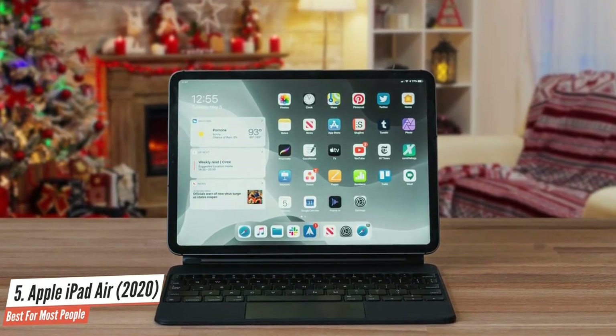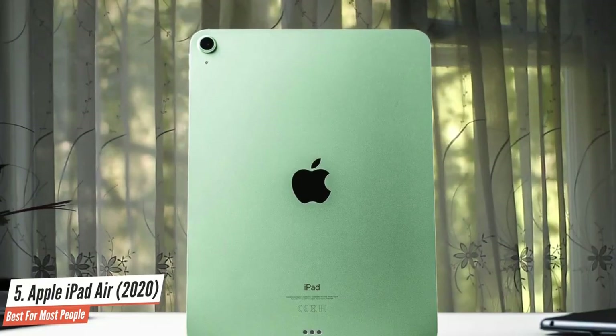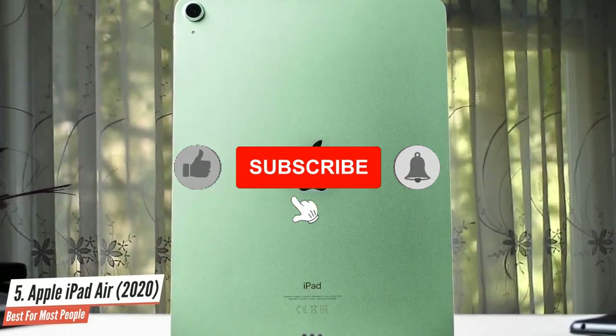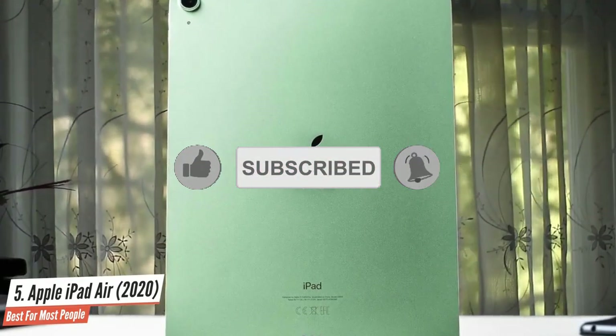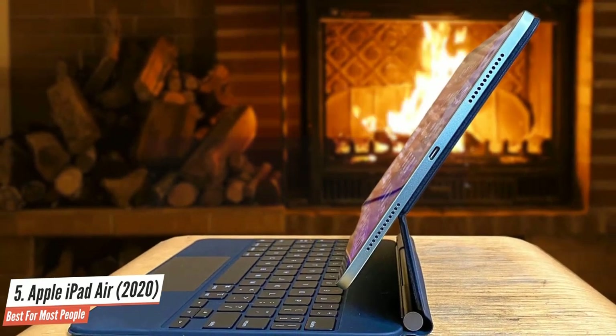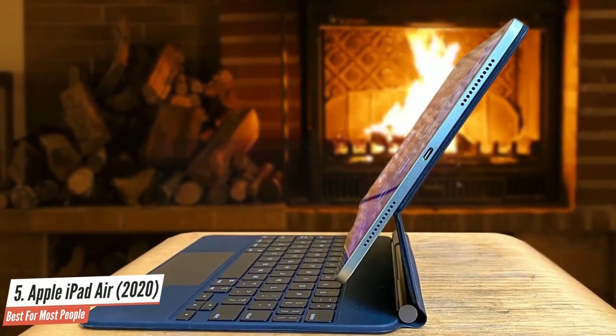Not only does the 10.9-inch iPad Air 4 impress with its flat-edge design, but its Apple Pencil and Magic Keyboard support mean it's more capable of replacing your laptop, provided you spend more for those accessories. It's also got speedy A14 Bionic performance and USB-C charging.